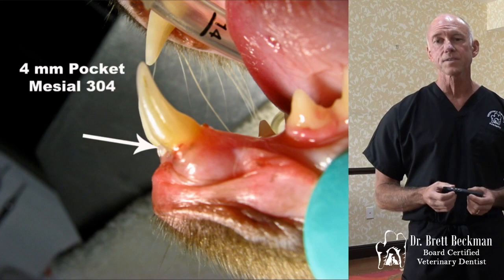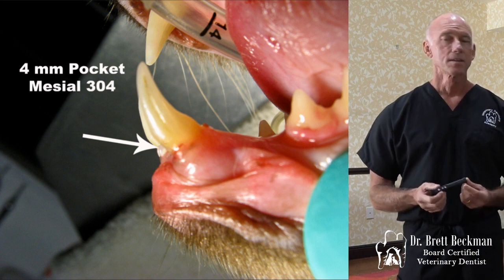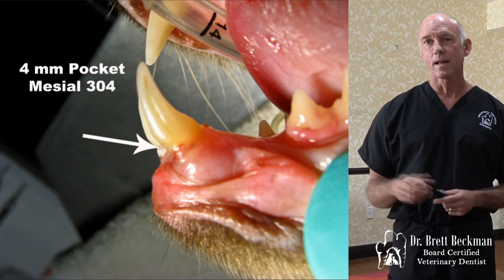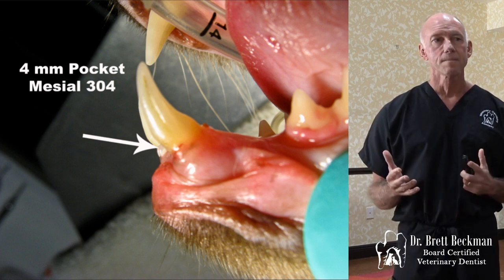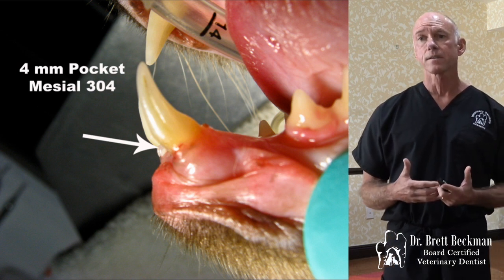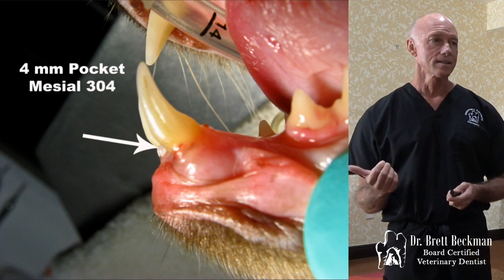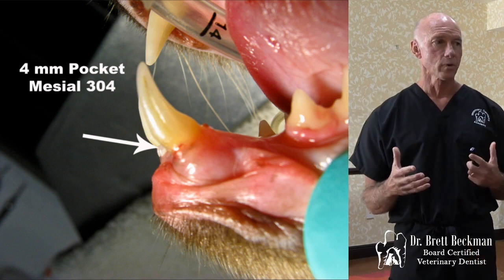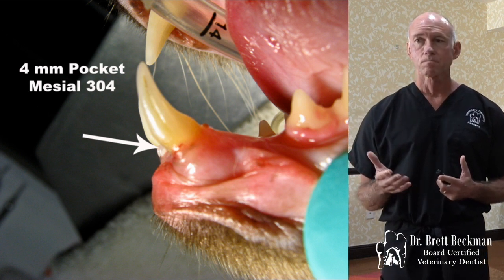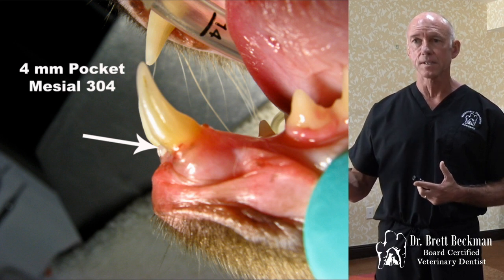We probably don't have a lot of cases where we can actually treat cats with periodontal disease, but this is an exception. In a situation where we've got bone expansion that is not severe, like this case I'm about to show you, we can do some things that, with your skills in surgical extractions, we'll eventually be able to comfortably do.